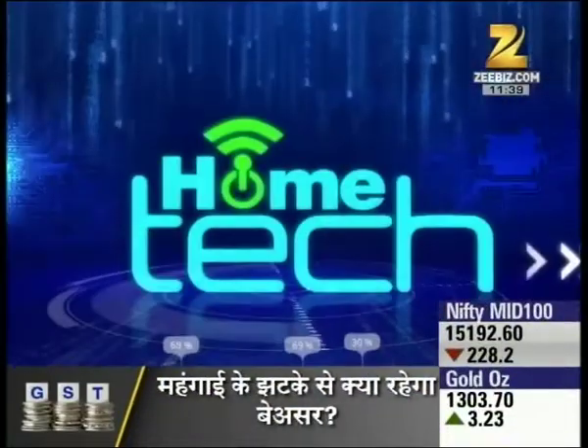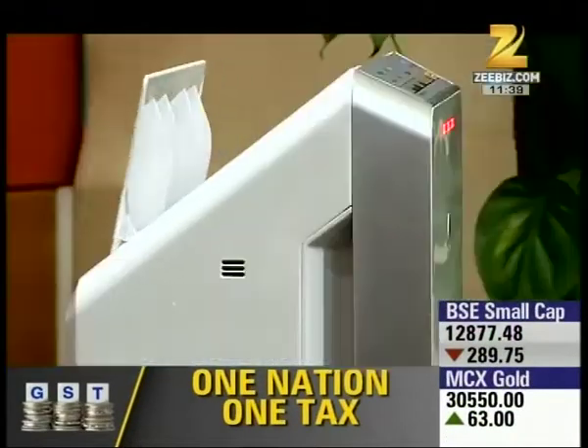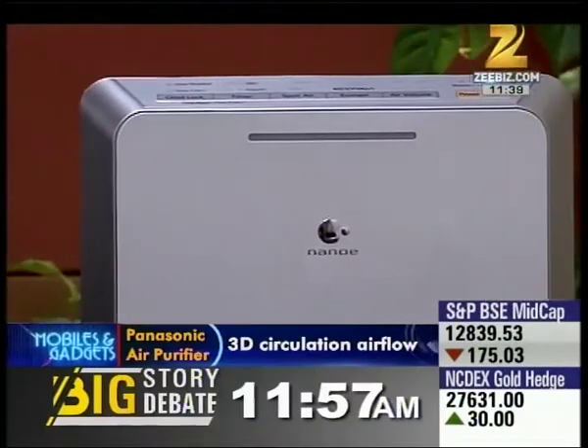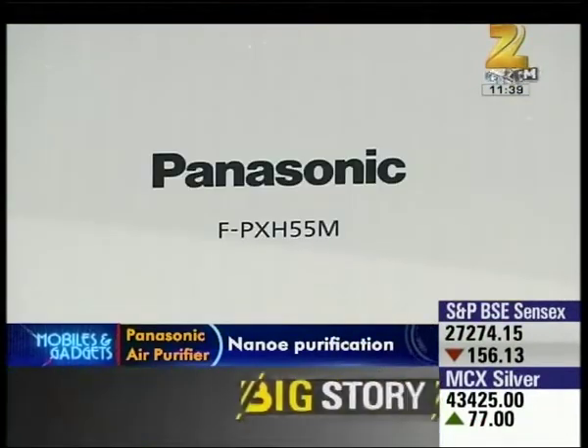Diwali came and people burned crackers, resulting in a lot of smoke and smog in India. But there is a solution to every problem — we have a solution for smog and fresh breathing. That's why we're featuring this air purifier which helps you breathe fresh. Given the pollution and smog reports, an air purifier is a must-have gadget. This is Panasonic's Eco Navy Series air purifier, model FPX-H55A.